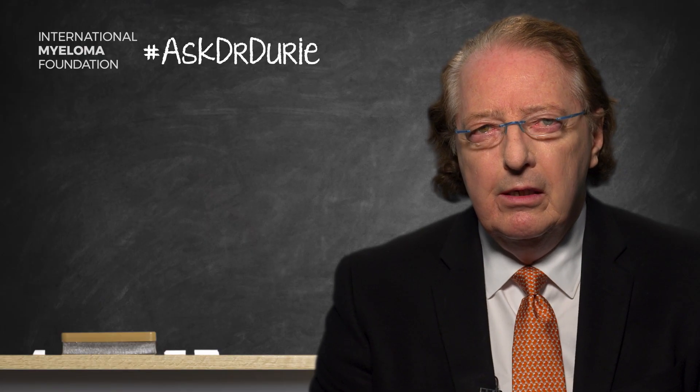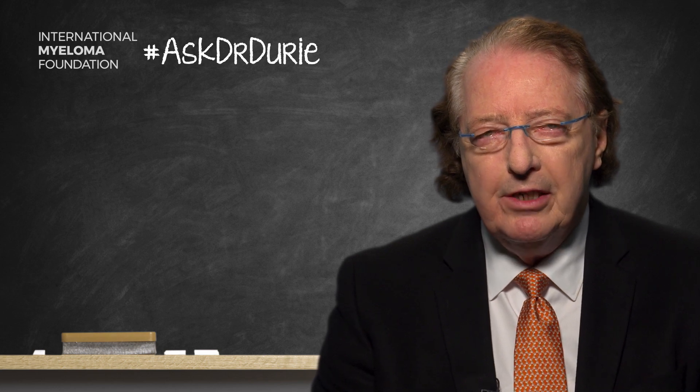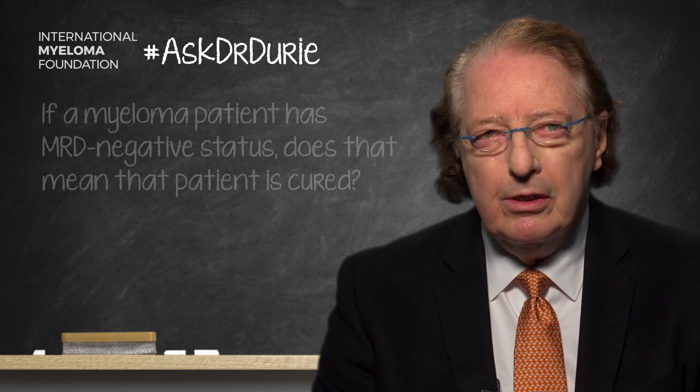This week's Ask Dr. Drury comes from a lady who wants to know: if I'm found to have an MRD negative test in my bone marrow — a minimal residual disease test negative in the bone marrow — does that mean that I might be cured?